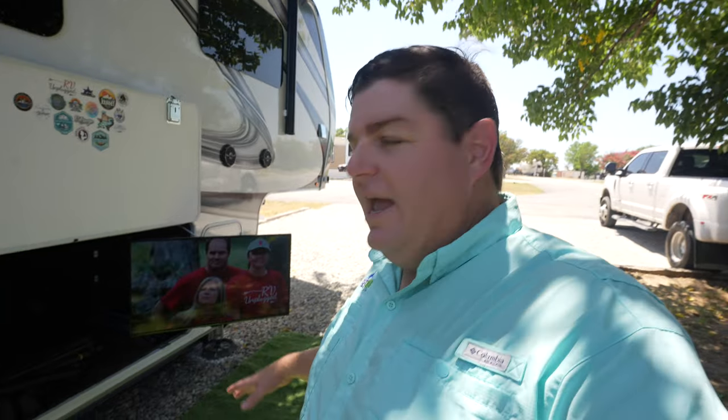Now, do we have a super expensive high-end TV out here? No — it's an Insignia from Best Buy, maybe $300, but it does the job. I actually like it because a lot of times TVs mount up high on the side like on Class A's and you have to strain your neck to see it.